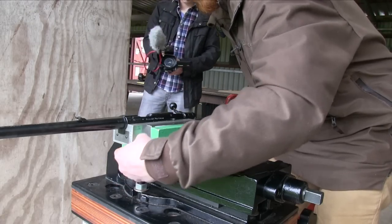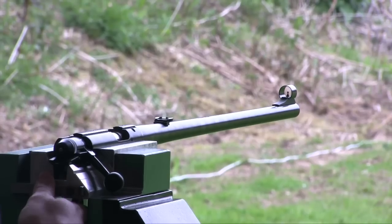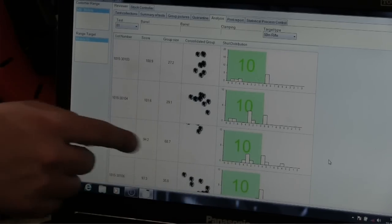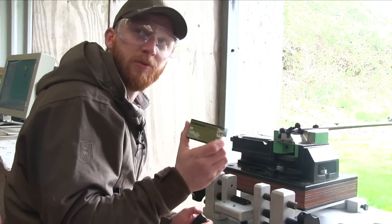We'll be using the Mayton electronic target that gives exact readouts of group sizes and what the group would have scored in a competition. After a few barrel warmers it's down to business. First grouping test: Ely Subsonic, 40 grains.